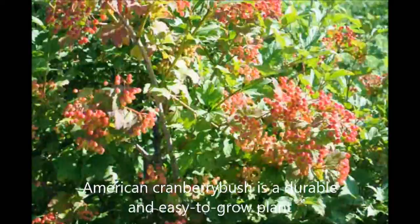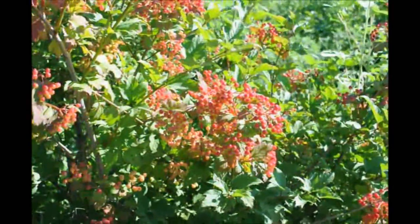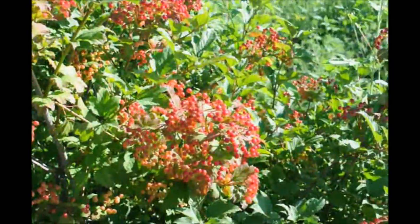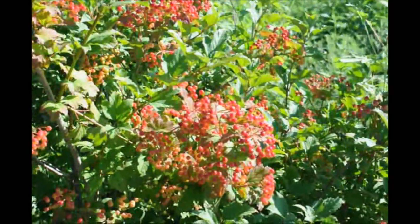This is a native American cranberry. You'll have white flowers in the spring and red berries in the fall. The birds will not eat these berries during the fall — they'll wait till mid-winter, so it's a mid-winter feeder for birds.